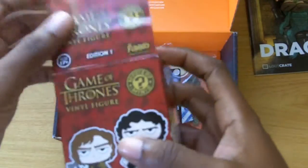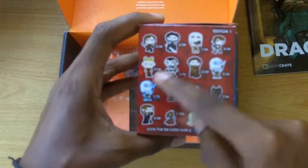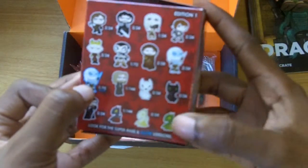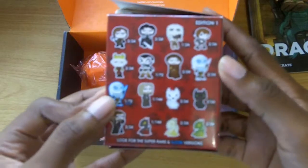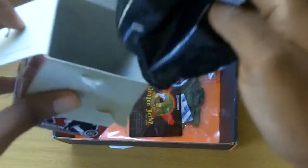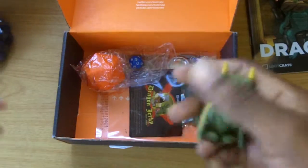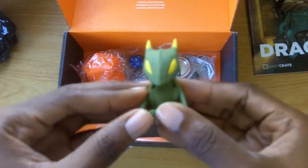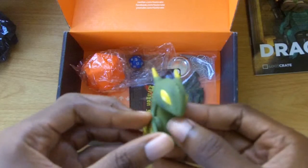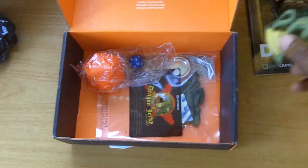Next up we have a Game of Thrones vinyl figure, which is like a mini figurine, and you are able to get any one of several items. I really wanted the White Walker or one of the dragons — and can you guess what I ended up getting? A dragon! I got the green dragon, Rhaegal, who was named after Daenerys's brother Rhaegar Targaryen. I hope I got that right, but this is cool — I got a Nord and a dragon.